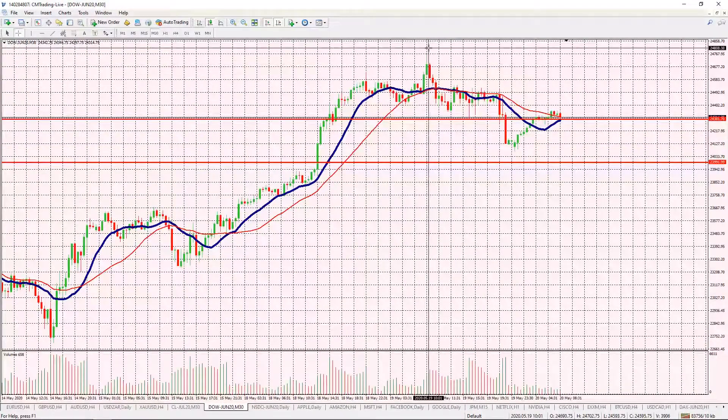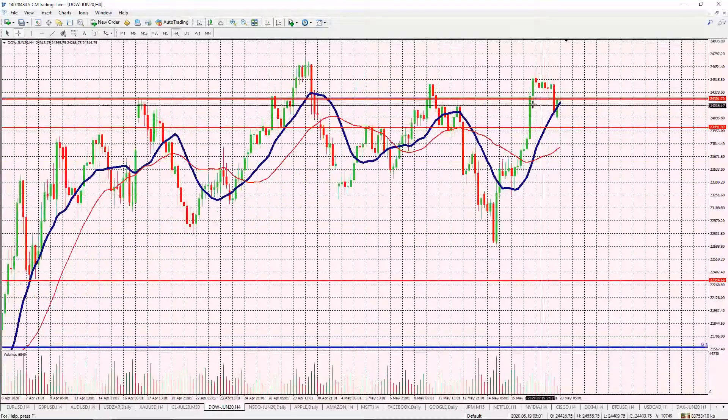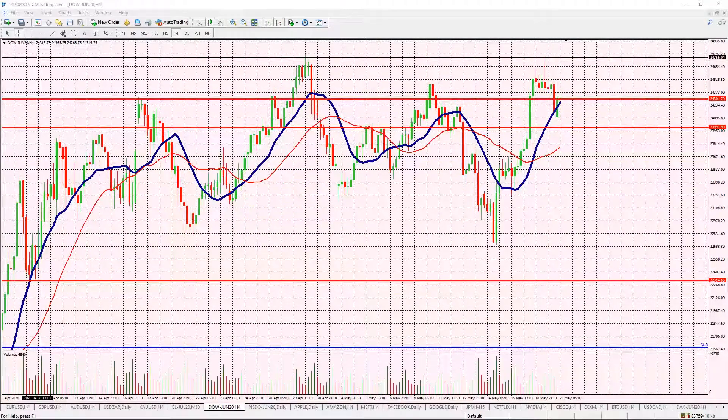Looking at the Dow Jones, we had that massive rally at the beginning of the week. We capitulated at the 24,700 level. On a four-hour chart, that's a bona fide resistance level — we did hit around 24,750, which we hit before with a candle, but here we only hit it with a wick. So we're getting that bounce right here, and this is really a pivotal moment for the price of the index.